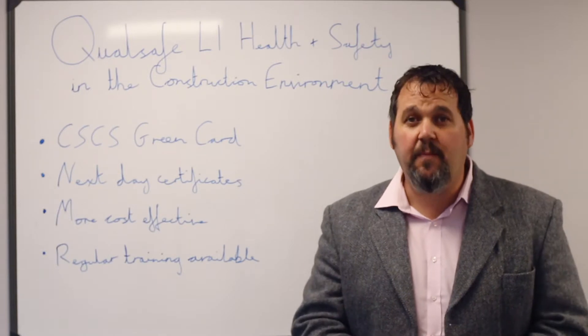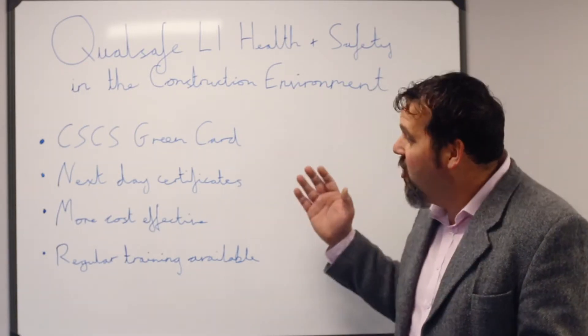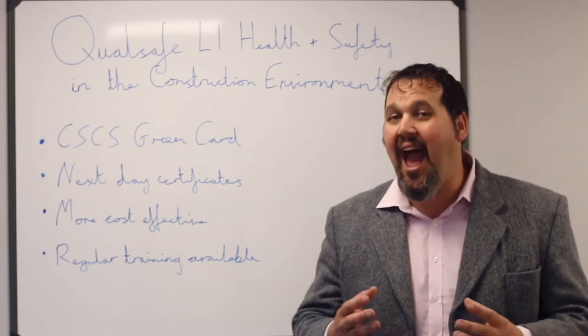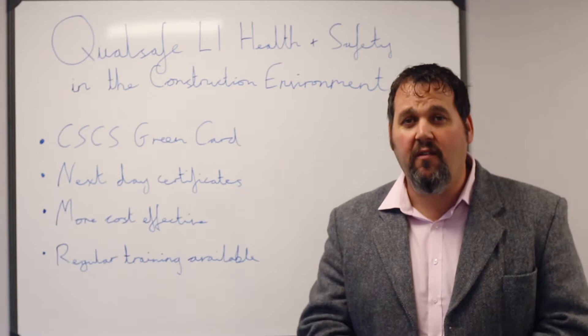The process has been speeded up from previous accreditations, which means that we are able to offer next day certificates on the training that you do. Once you complete and pass the course, your CIFC will be sent to you within 24 hours.